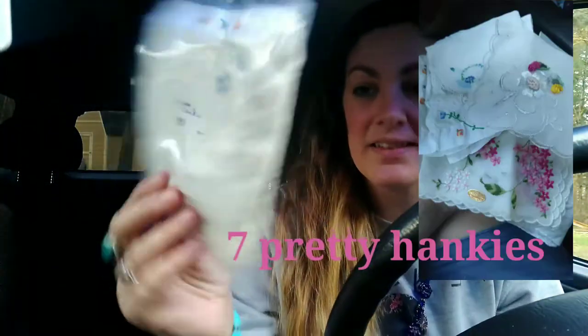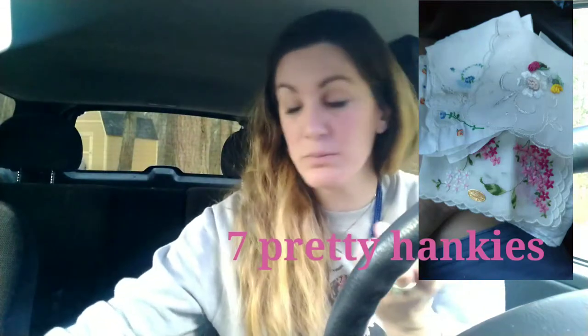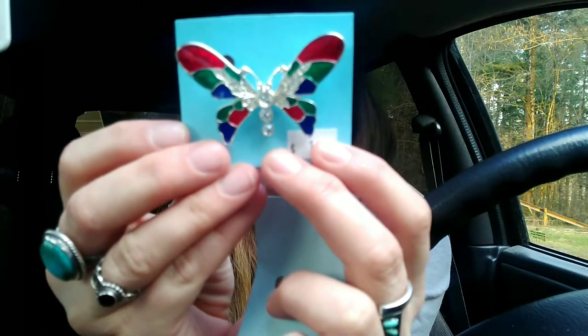Then I got a grab bag of hankies for a few bucks. I usually do pretty well reselling hankies so I picked those up. Usually I can find a lot more jewelry but this time I didn't find much. I did find this really pretty butterfly brooch.